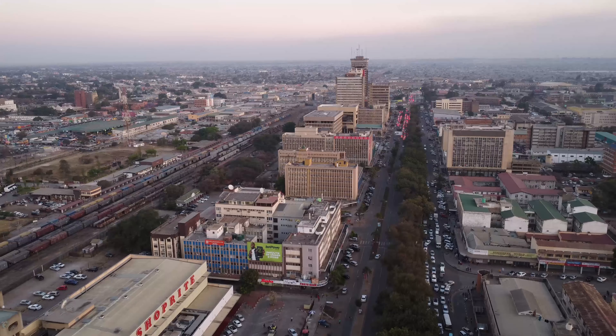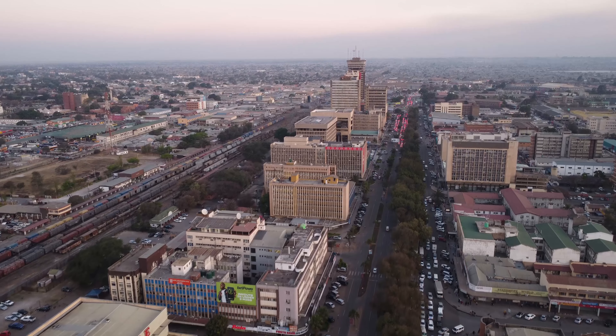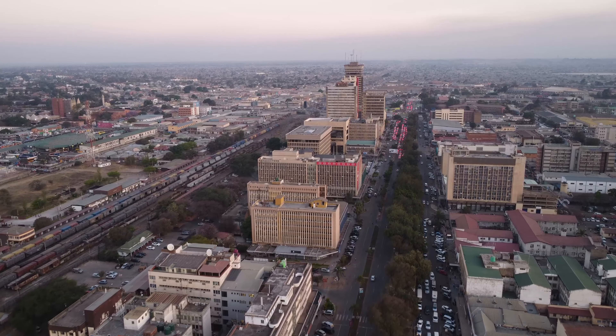Greetings from Zambia, one of the sunniest countries in Africa. My name is Matthew, also known as Machu08, and right now I'm in the heart of Zambia — the capital city, Lusaka. If you are new to this channel, don't forget to subscribe, and I would like to say thank you to all the returning viewers.